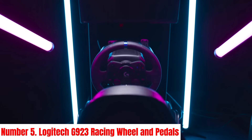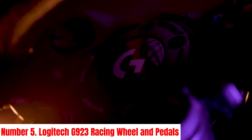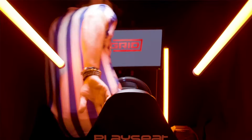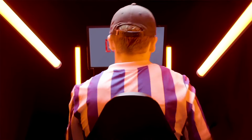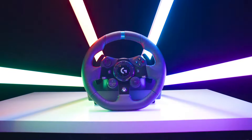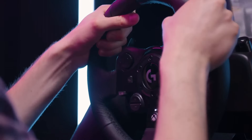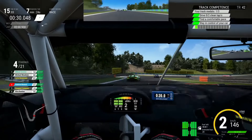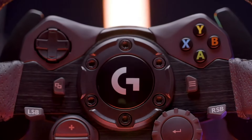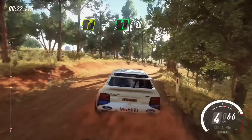Number 5: Logitech G923 Racing Wheel and Pedals. Experience the thrill of racing like never before with the Logitech G923 Racing Wheel and Pedals. Engineered for precision and realism, this cutting-edge racing simulator brings the excitement of the track to your home. Featuring TRUEFORCE Force Feedback Technology, every turn, bump, and drift is faithfully translated into tactile sensations, immersing you in the heart-pounding action.